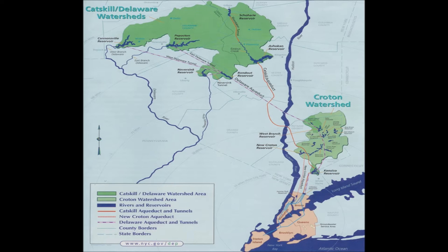Here is a map of the Delaware system that we have seen in previous videos. The reservoirs we studied last time are here in the north, while the Neversink and Rondout, both considerably smaller, are south, lying close to each other.